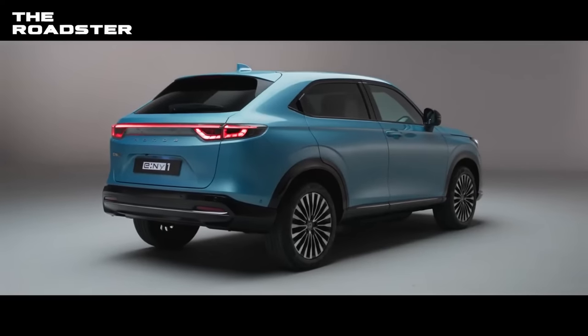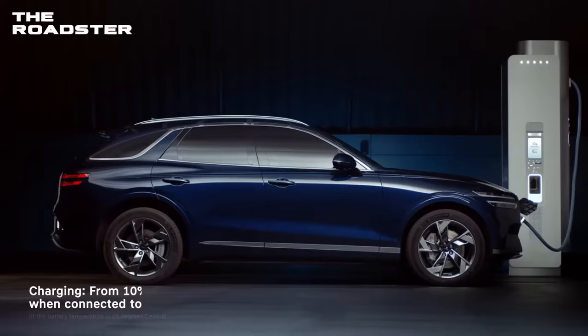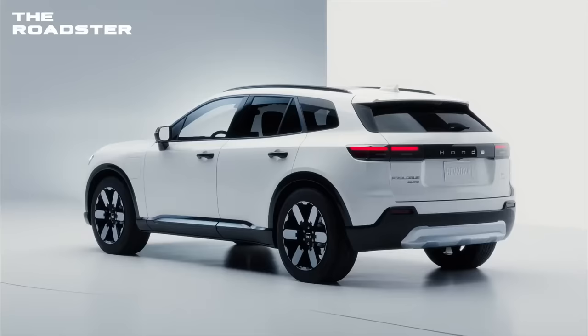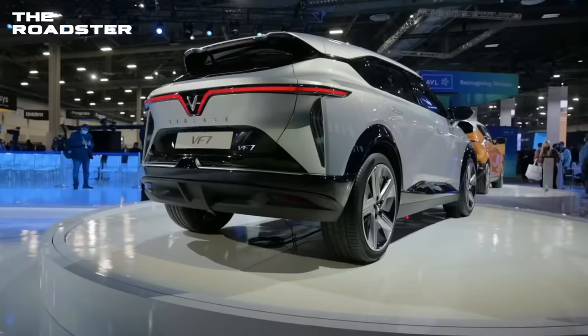As the world continues to evolve, so do the cars we drive, and the upcoming vehicles of 2024 are sure to impress with their cutting-edge features and advanced technology. Here are the recently revealed new vehicles that you'll be happy to know about.